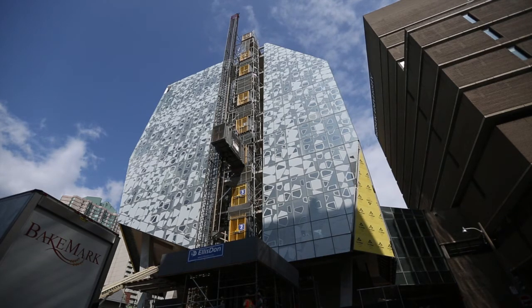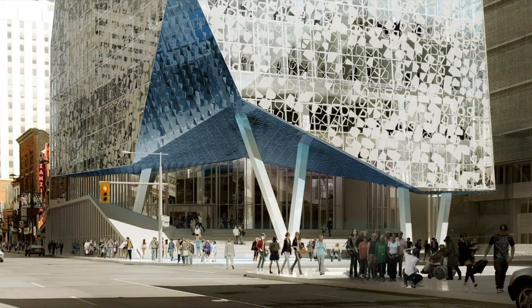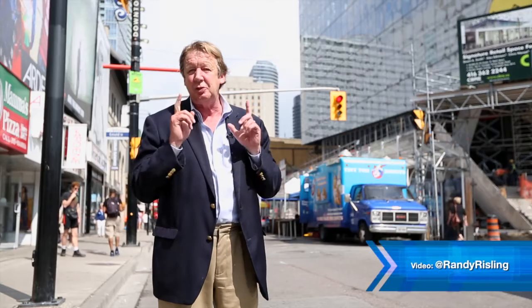So there you have it, the new Ryerson Student Learning Centre. There's as much going on on the inside as there is on the outside. And actually, when you look at it, you realize it's art as much as it is architecture. And a city, let alone a campus, can't have too much art. This is one building I can't wait to see. For thestar.com, I'm Christopher Hume.